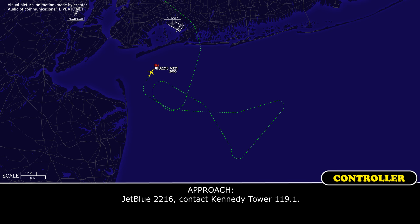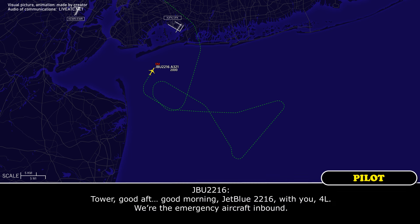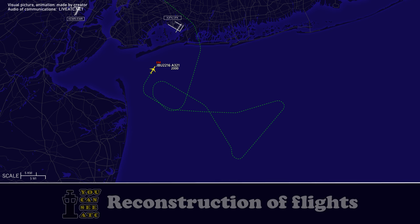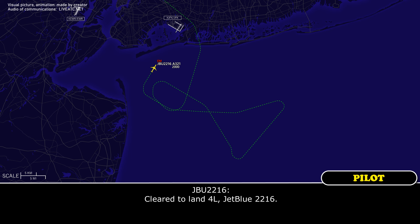JetBlue 2216, contact Kennedy Tower 119.1. Alright, have a good morning, JetBlue 2216. Tower, good morning, JetBlue 2216, runway 4 Left, we're the emergency aircraft inbound. JetBlue 2216, Kennedy Tower, 1 departure prior to you, runway 4 Left, cleared to land runway 4 Left, JetBlue 2216.